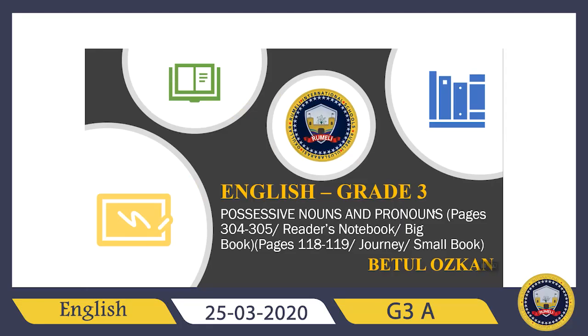Hello everyone! How are you? Hope you are doing very well. Welcome to our English class. Today we will learn about possessive nouns and pronouns. During this class time we will cover page 304 and 305 from your reader's notebook, which is your big book. We will also cover page 118 and 119 from your Journey, which is your small book. So if you are ready, let's get started.